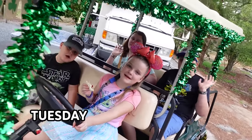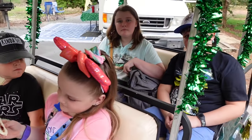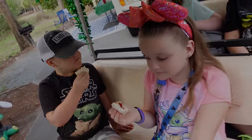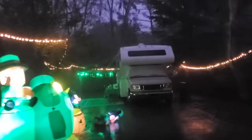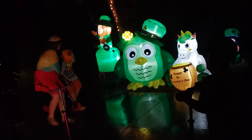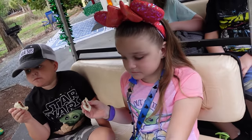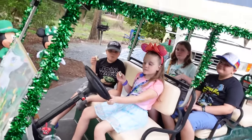Happy Tuesday! Everybody has their Star Wars shirts on. The kids are having a little Uncrustable snack. Last night it was pouring down rain pretty much all night, but the kids had a lot of fun. Today we're headed to Hollywood Studios — it's a warm one and it's going to be busy. You guys ready? Let's go!